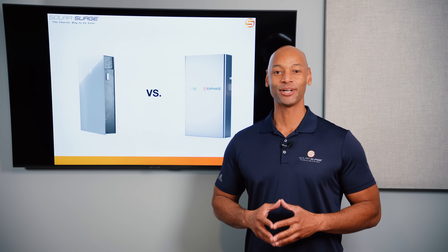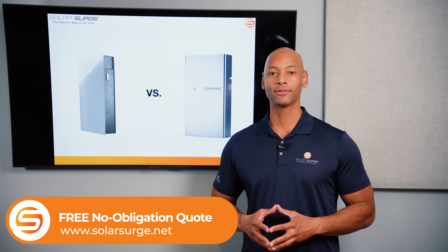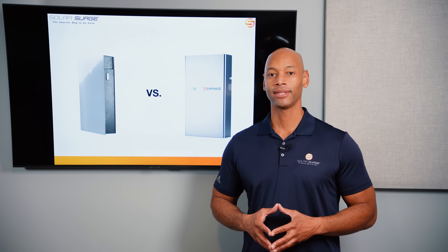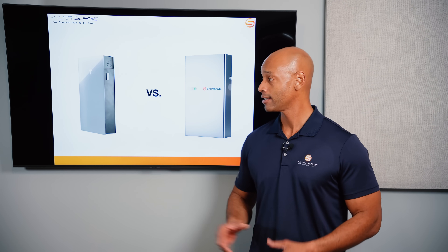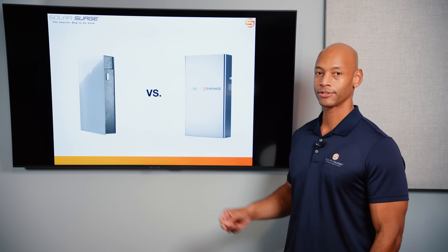Hi everyone, Joe Wardia here for Solar Surge. For the past 11 years I've been helping families achieve energy independence using clean renewable energy. On Solar Surge you're going to find product reviews on solar panels, batteries, inverters, pretty much any technology or component that makes up a home renewable energy system. In today's video we're doing a head-to-head comparison of what I believe are the two market-leading battery brands: the Tesla Powerwall 3, just announced recently, and the Enphase IQ Battery 5P, released earlier this year.